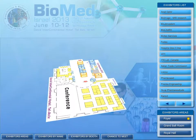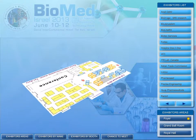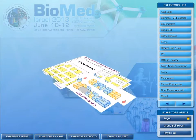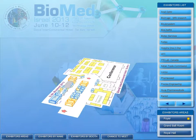Biomed 2013's cutting-edge interactive exhibition booth is designed to give you all the information you need about our exhibitors before, during, and after the event. The platform maximizes the exhibitors' presence before an event by allowing participants to read about an exhibiting company.